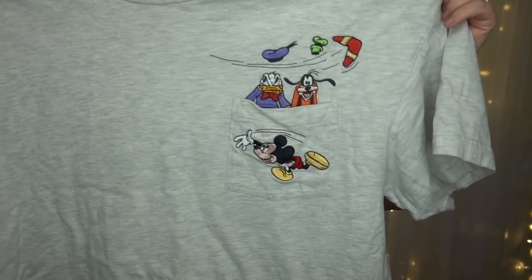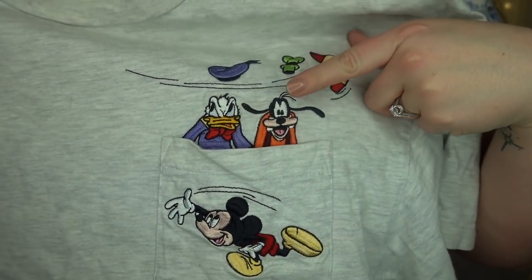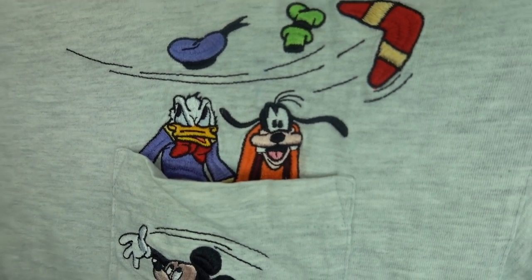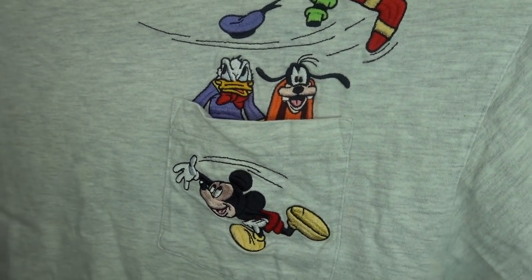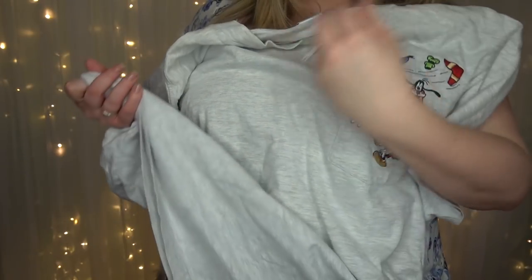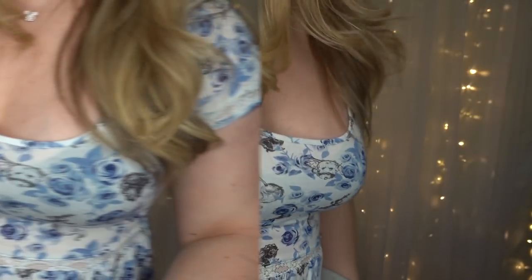This one is another unisex plain t-shirt but look at the embroidery on the pocket — we've got Goofy and Donald Duck as Mickey throws a boomerang so hard that it tossed their hats into the air! I love how angry Donald looks, how surprised Goofy looks, and how Mickey is completely oblivious. This one is long enough that I could tie it to one side with some mom jeans.